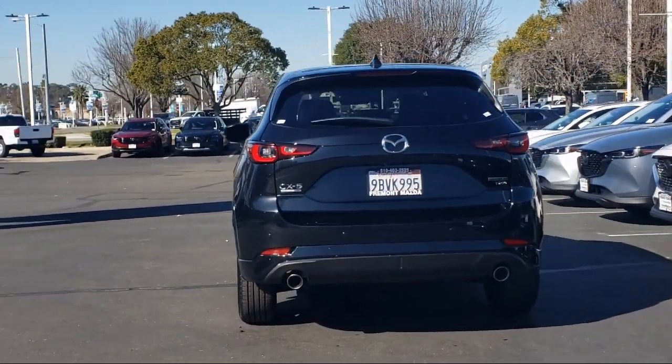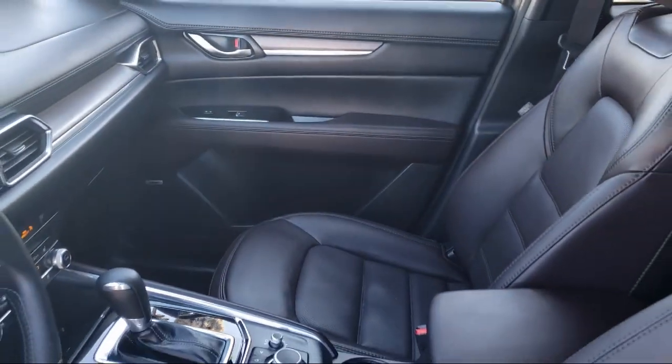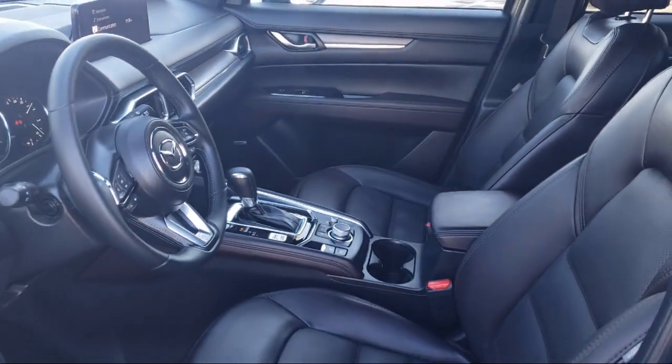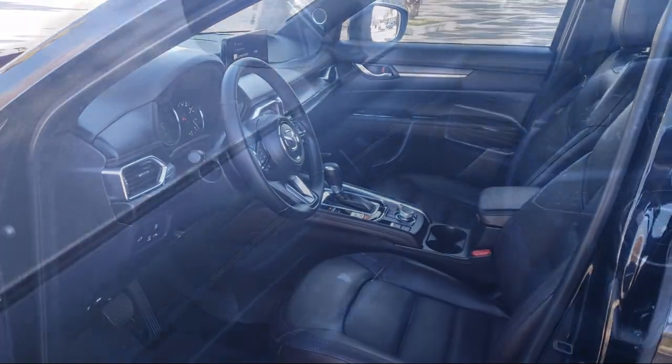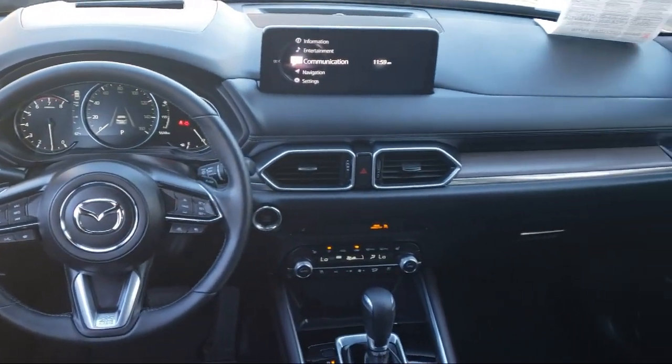Only the best maintained, late model vehicles make the Mazda certified pre-owned vehicle cut. To be eligible, they must pass a 160-point inspection. From major to minor components, each vehicle is tested to make sure that it meets Mazda's highest standards, so you'll feel confident and enjoy every drive in your certified Mazda.